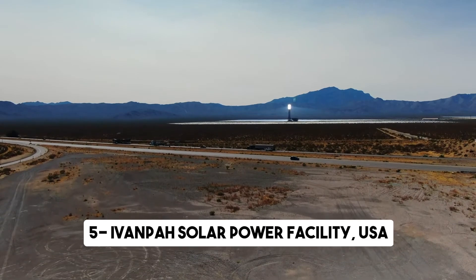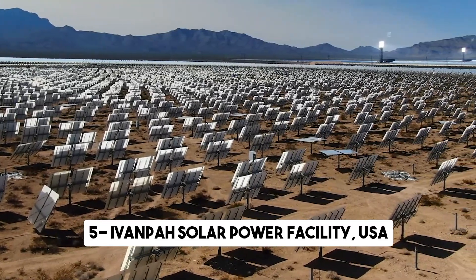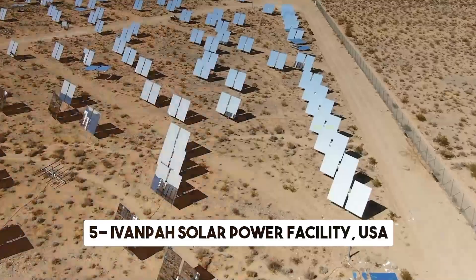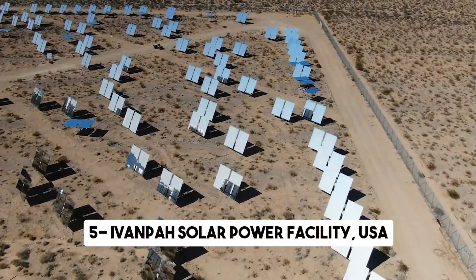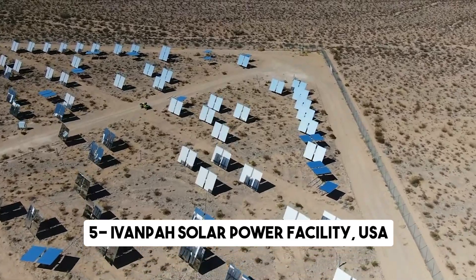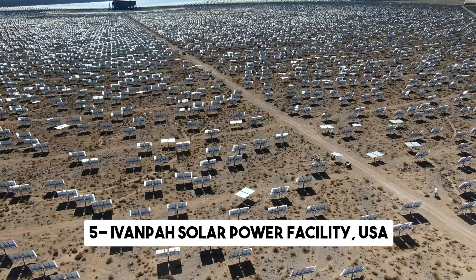The sheer scale of the Ivanpah Solar Power Facility is awe-inspiring. Covering an area of 3,500 acres, it has a gross capacity of 392 megawatts, making it the world's largest concentrating solar power facility. To put this into perspective, it can generate enough clean energy to power over 140,000 homes, significantly reducing carbon emissions and reliance on fossil fuels.